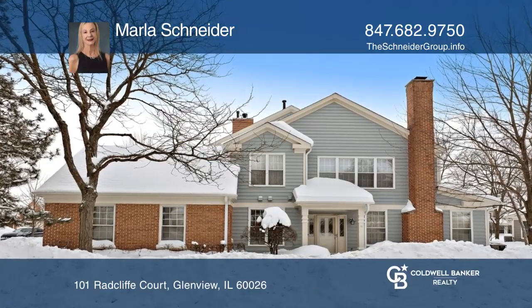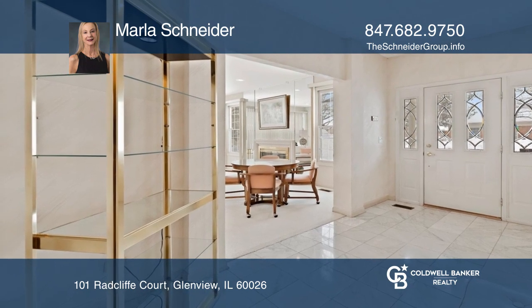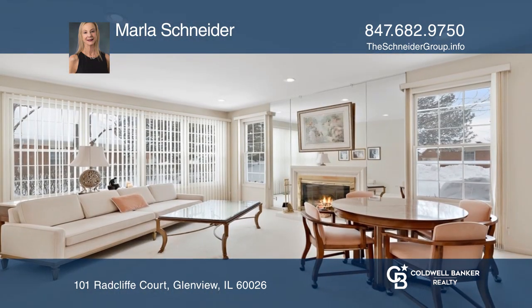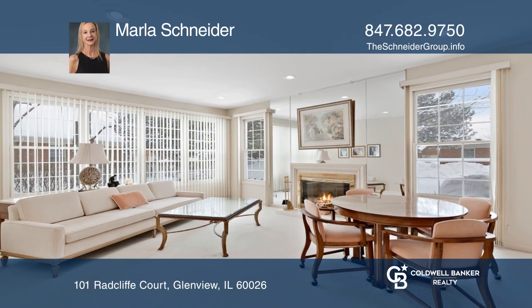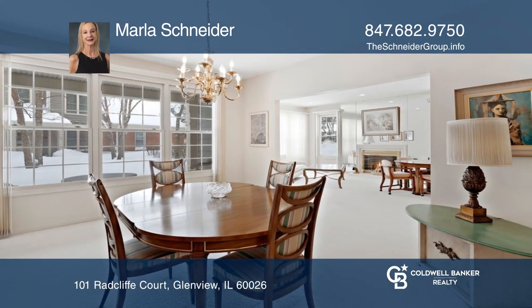Introducing this spacious ranch unit in Princeton Village. The grand foyer with marble tile is flanked by a formal living room with a gas fireplace and office. The formal dining room has ample space for large gatherings.